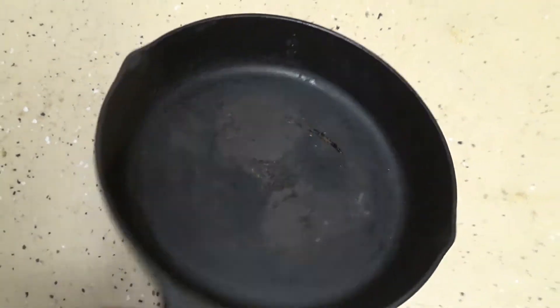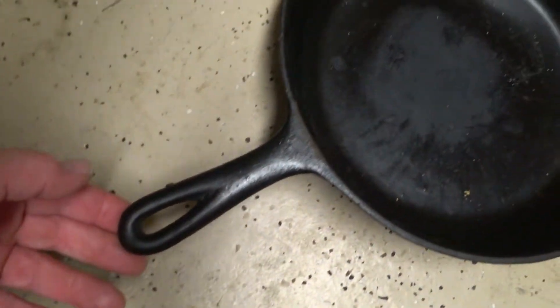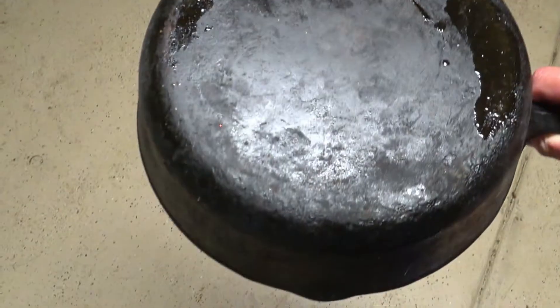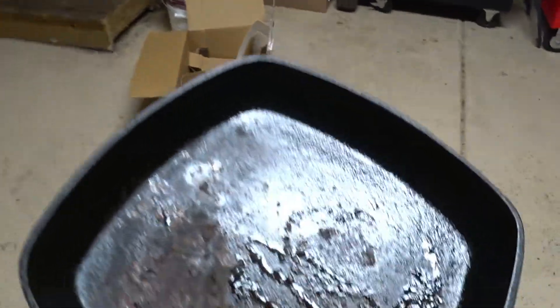Excuse my cast iron. Let's look at the next one. Is this another Lodge? It says nothing - I don't see any markings, nothing identifying it. But the handle does appear to be the same as the Lodge.